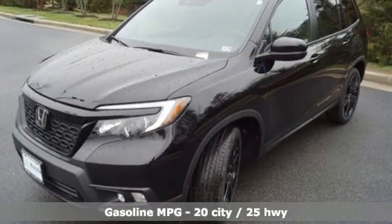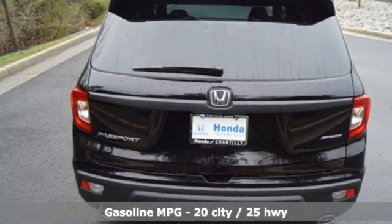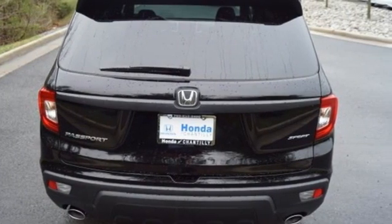Features include V6 engine, dual zone climate control, streaming audio, configurable instrument gauges, and manual tilting steering column.